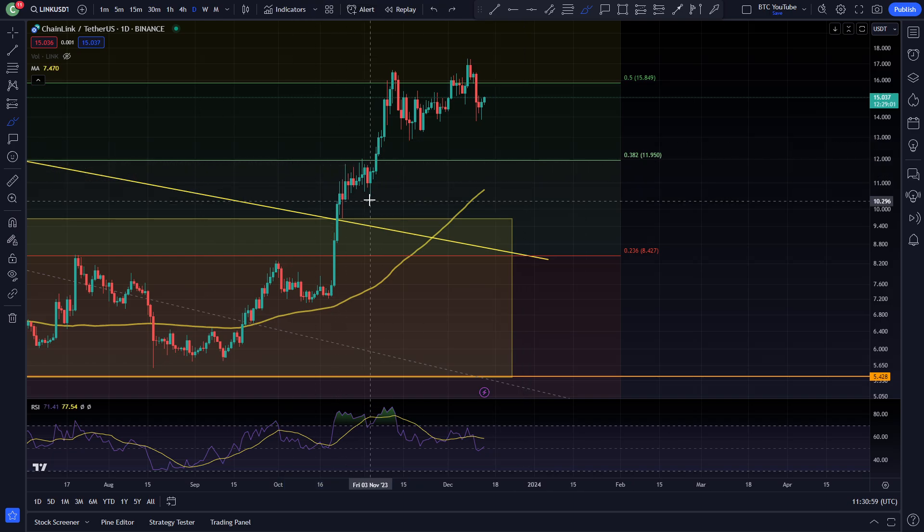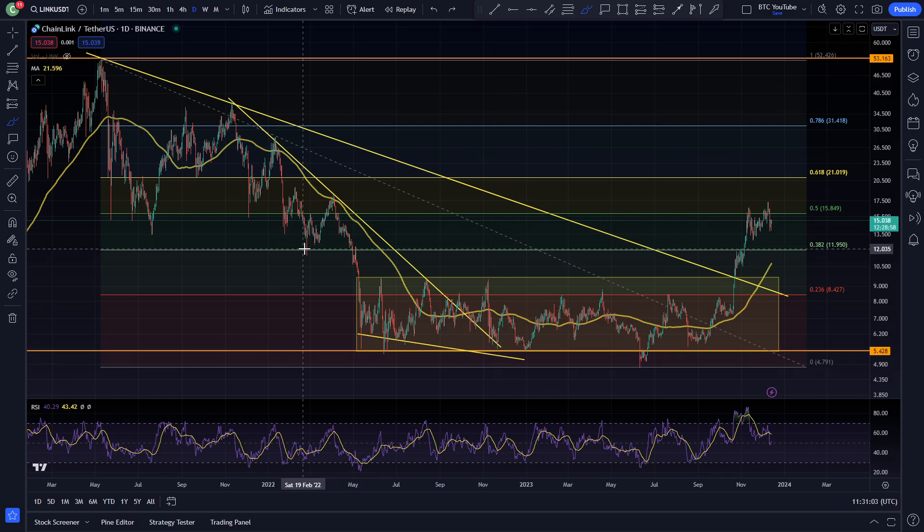That 0.382 Fibonacci level sits at around $12. There was another breakout for Chainlink as it continues its bullish momentum, breaking up above those previous levels as well.